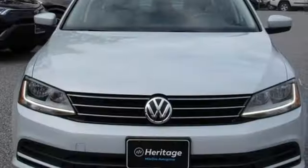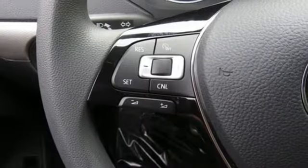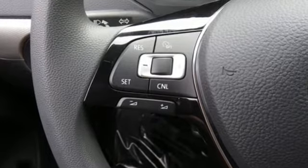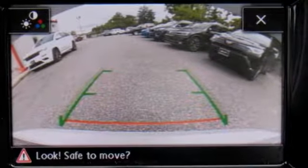New car test drive finds the interior clean, stylish and comfortable while being smart, accommodating and functional. Enjoy every drive in a Volkswagen — see what it can do for you when you take it for a test drive.